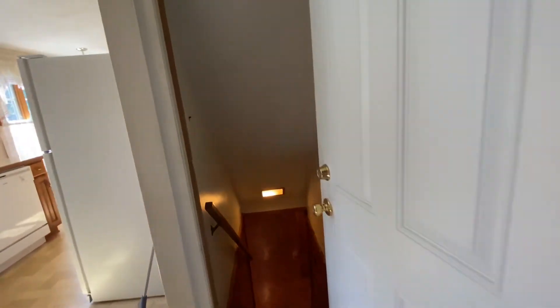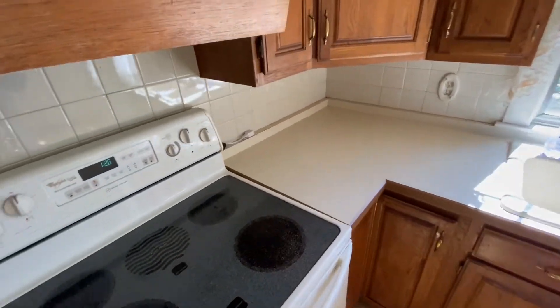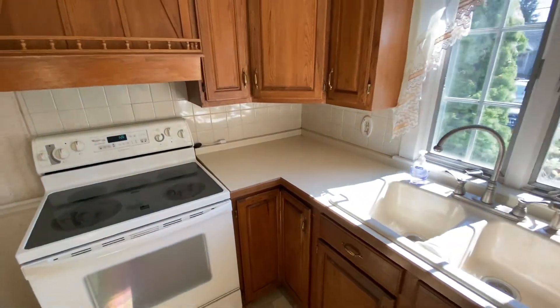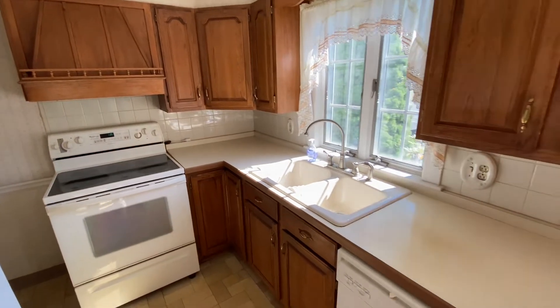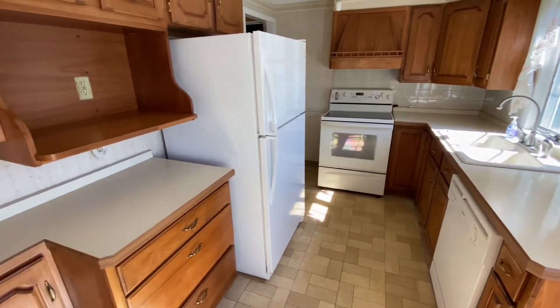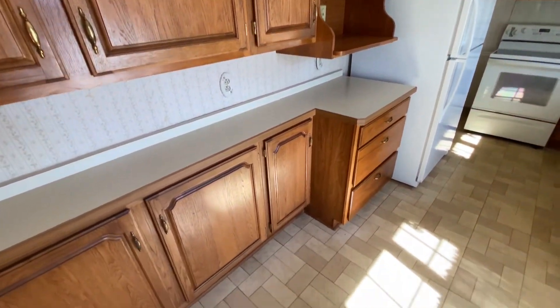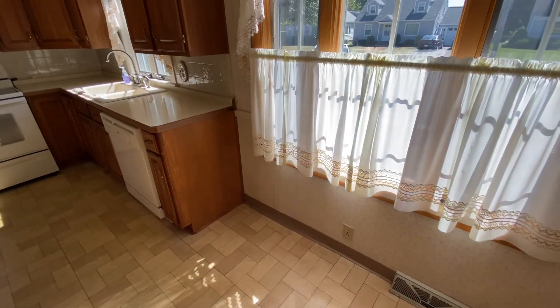Let's head into — we'll go downstairs in just a second — let's go into the kitchen. Got an electric stove, wood cabinets, dishwasher, refrigerator, and you can have an eat-in kitchen.